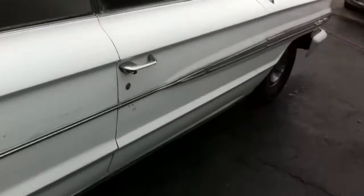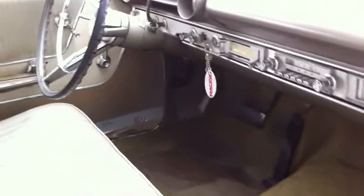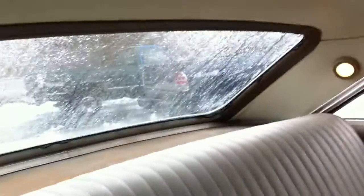Frame is as straight as can be. It's got one repaint — the original color is white. Original interior, not bad at all. Clean dash. All the lights work. Headliner needs a little love, but this is not a bad car.